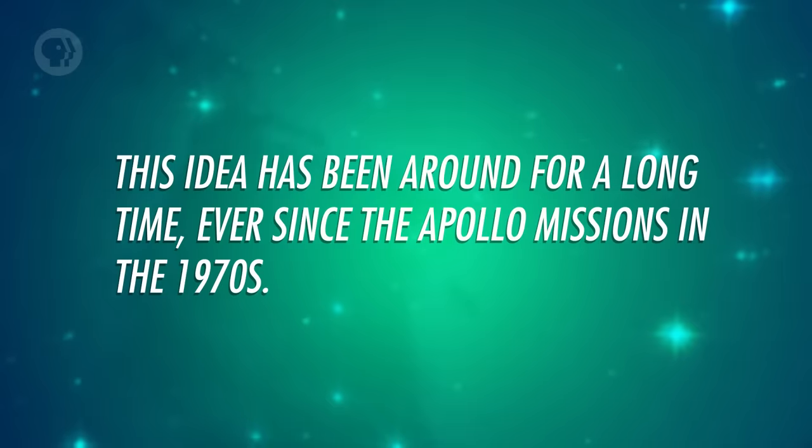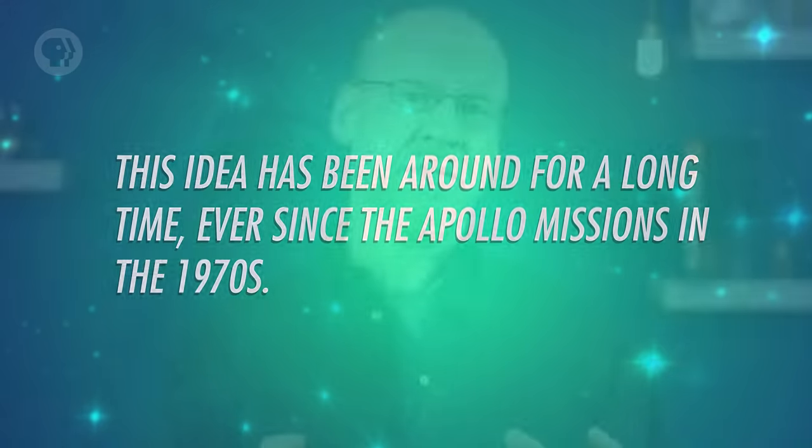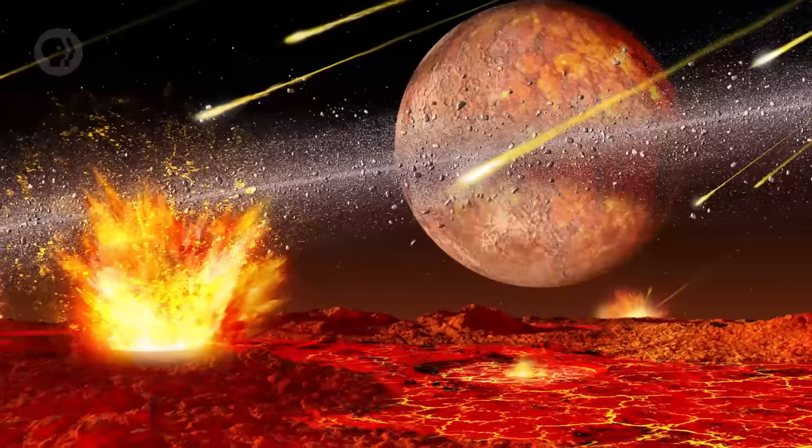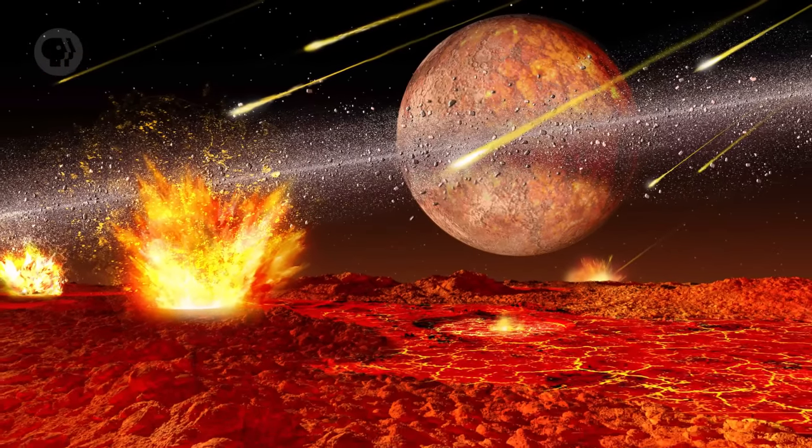Some rocks from the Moon show a peculiar ratio of different kinds of oxygen atoms called isotopes. It's possible some of the more exotic isotopes of oxygen came from the other planet. This idea has been around for a long time, ever since the Apollo missions in the 1970s, and there's a lot of evidence to support it. A new twist on it goes farther: when the Moon formed from the debris of the collision, it was close to Earth — probably 20,000 kilometers away. The collision was so violent that it completely melted the Earth, and the Moon was molten too.